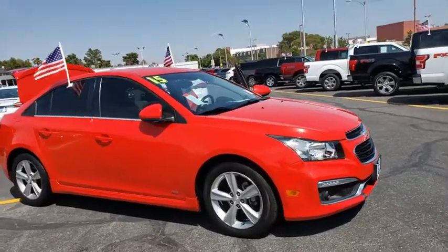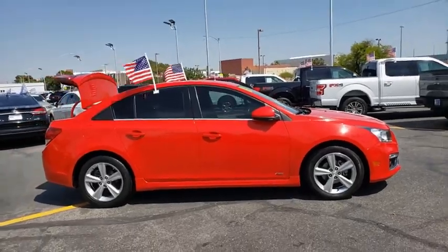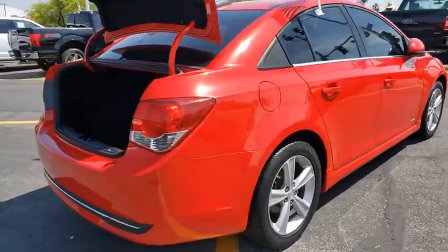Looking for the right vehicle? Check out the 2015 Chevrolet Cruze. The Cruze Blueprint calls for more than you'd expect. This vehicle has less than 75,000 miles. Here are some of this vehicle's great options.